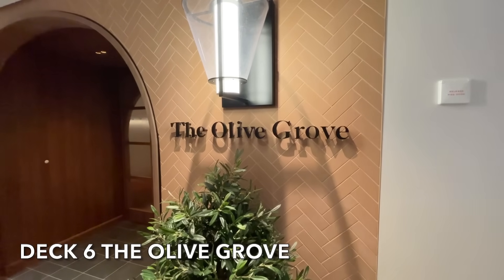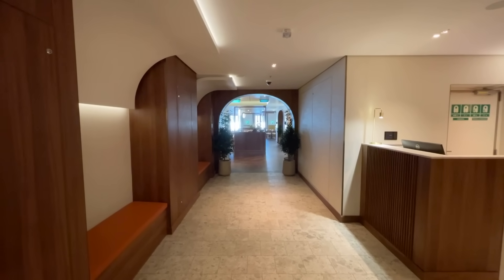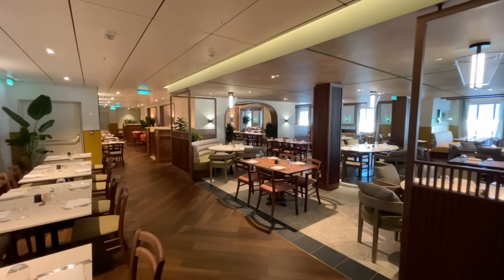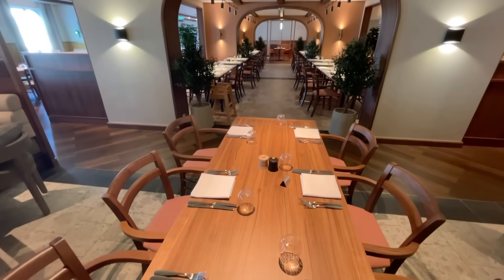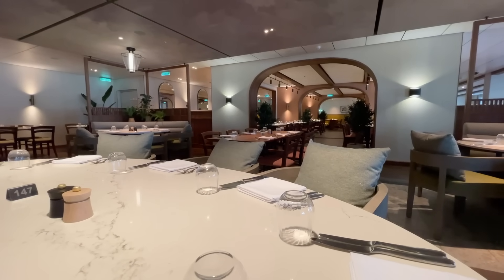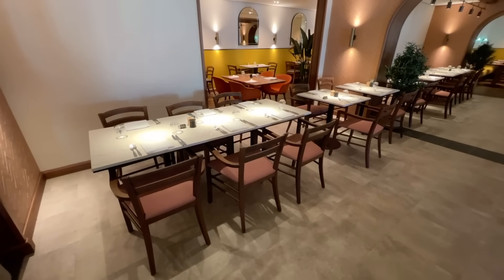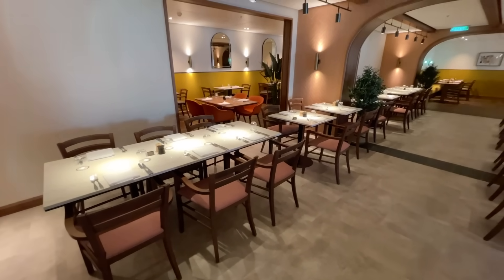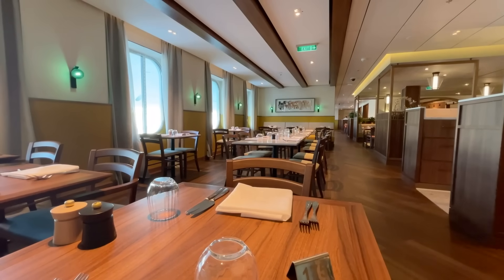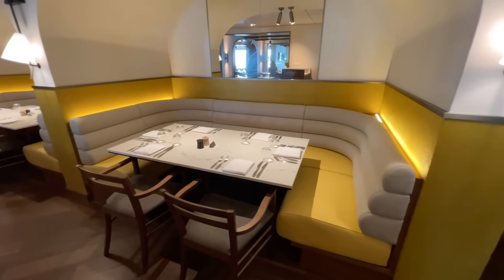Opposite the 6th Street Diner on deck 6 you'll find the Olive Grove, a Mediterranean inspired restaurant with dishes that are tasty and authentic. Once again, this is included in your cruise fare. This dining venue is only open for evening meals. Guests can pre-book their meal in the Olive Grove up until half past 6, or you can join the virtual queue whilst on board. To see the Olive Grove menu, click the link in the description.